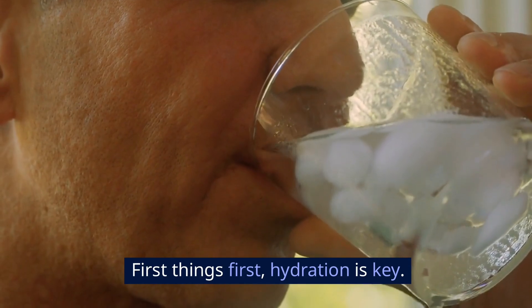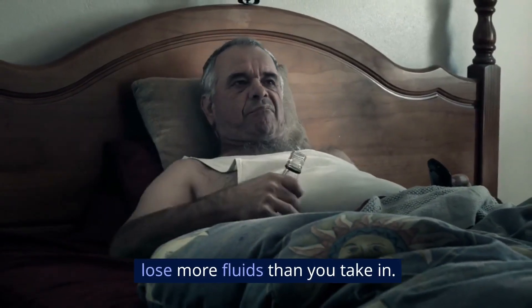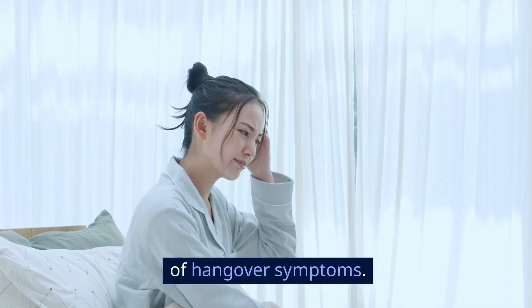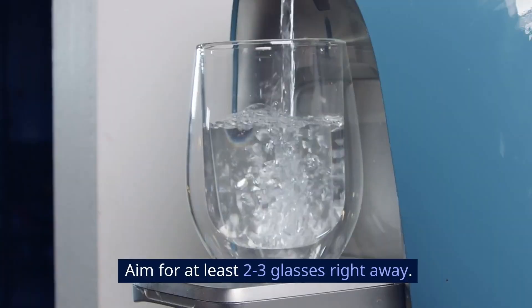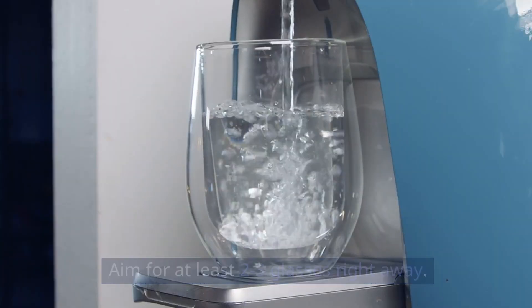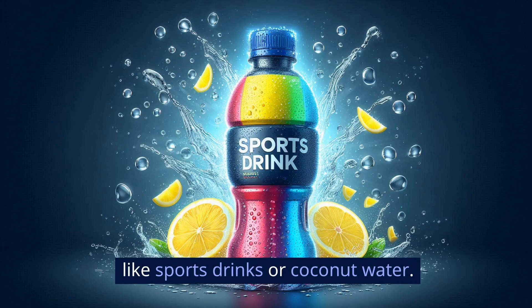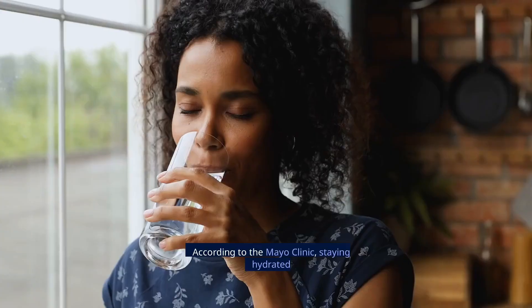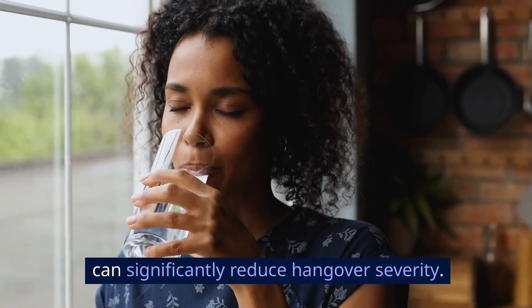First things first, hydration is key. Alcohol is a diuretic, meaning it makes you lose more fluids than you take in. This dehydration is a major cause of hangover symptoms. Start by drinking plenty of water as soon as you wake up — aim for at least two to three glasses right away. For an extra boost, try drinks with electrolytes like sports drinks or coconut water. These can help replenish lost salts and minerals. According to the Mayo Clinic, staying hydrated can significantly reduce hangover severity.